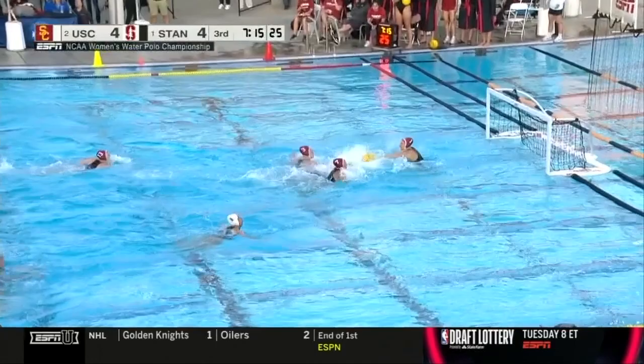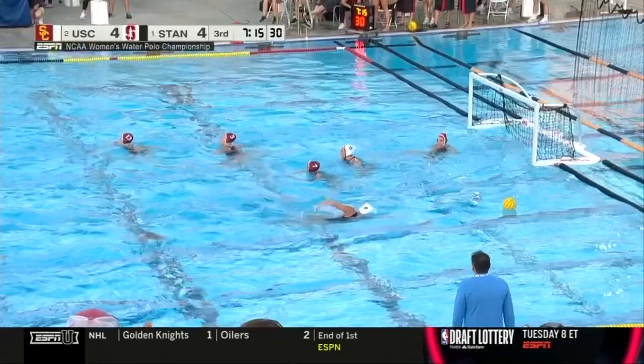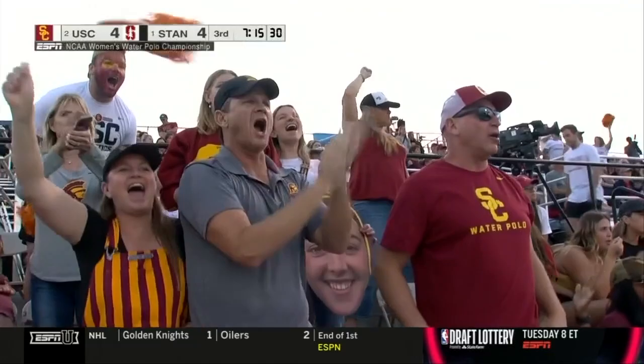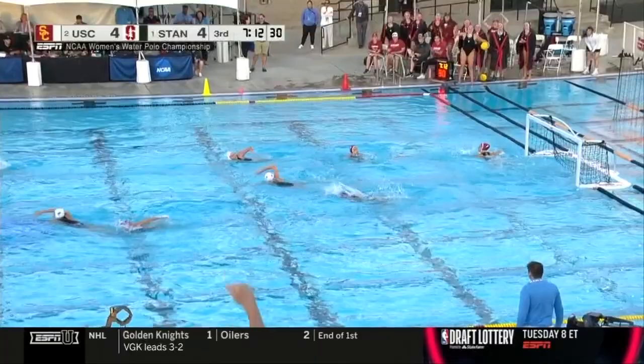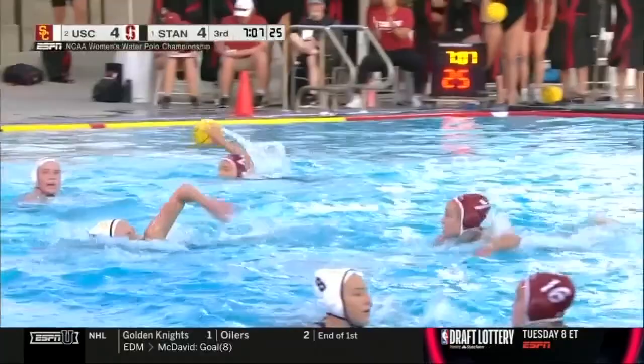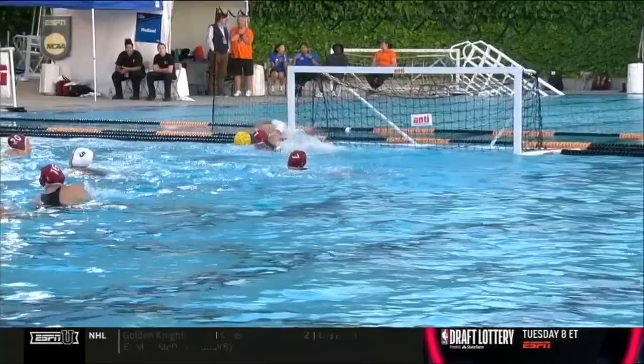The Trojans looking to answer. On the hand, a penalty. Again, USC pushing the tempo. Hushchild finds Kearns. This time when she makes the turn, she draws the five meter, and an opportunity for USC to take the lead. Opening moments of the third — looking for her third. Save. Avatar ranging right. We talk about those big moments and who's going to rise to them. That's a great save by Avatar.